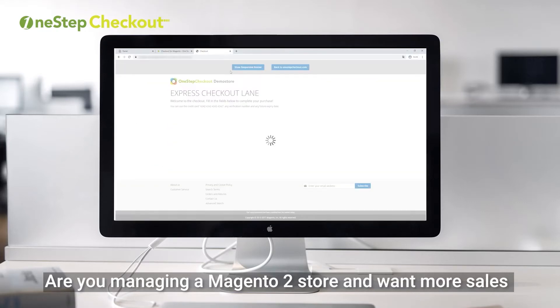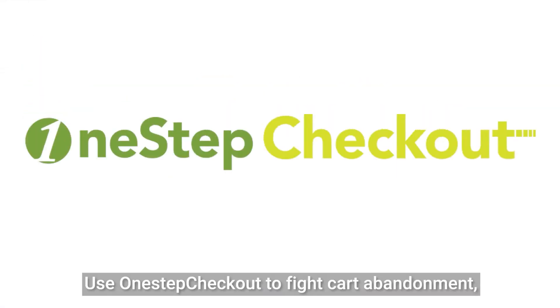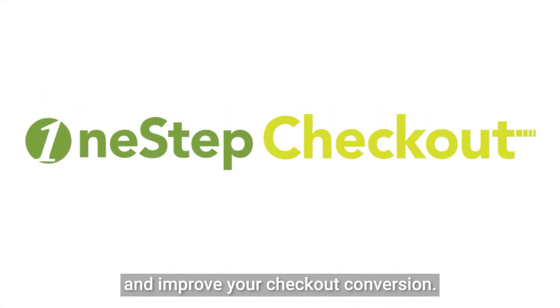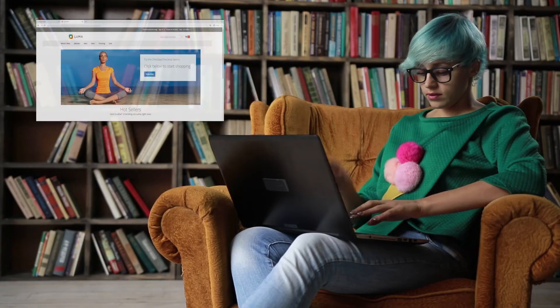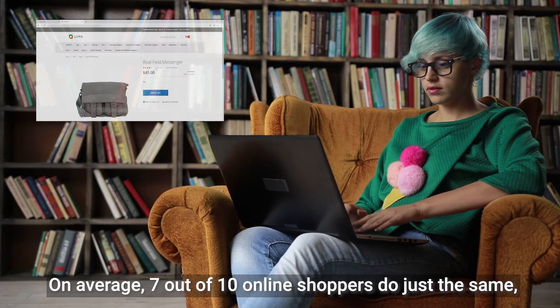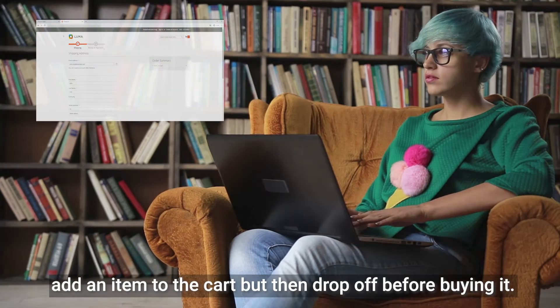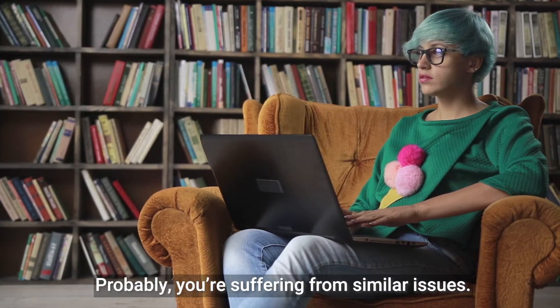Are you managing a Magento 2 store and want more sales for the same traffic? Use one-step checkout to fight cart abandonment and improve your checkout conversion. Here's how it works. On average, 7 out of 10 online shoppers add an item to the cart but then drop off before buying it. Probably you're suffering from similar issues.